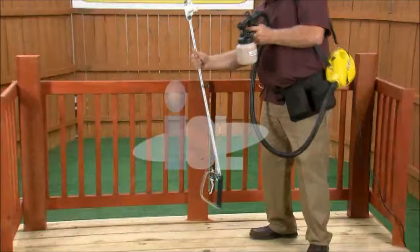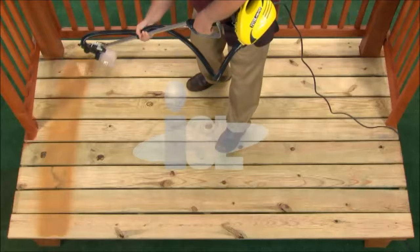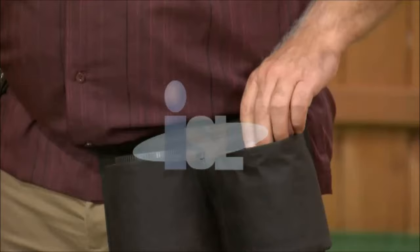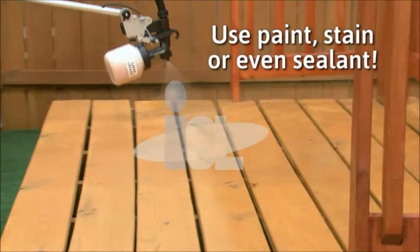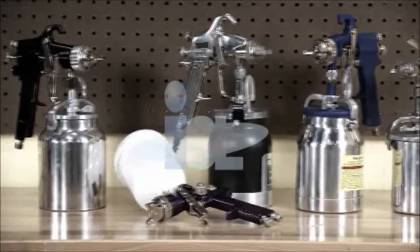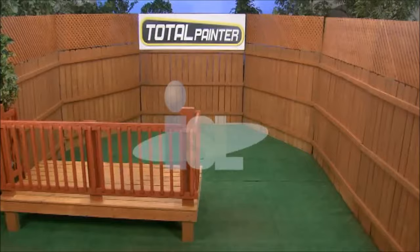I can use the extension arm because I don't want to stain on my hands and knees — I can stain while standing. The powerful professional spray is covering the deck in one perfect coat of stain. Why pay a pro to do this when you can do it yourself and get professional results? The Total Painter goes from paint to stain to water sealer. Waterproofing your deck can take hours and create a major mess, but not with Total Painter. The power and precision guarantee that I can seal this deck so it not only looks great, but it's going to last through the worst kind of weather.